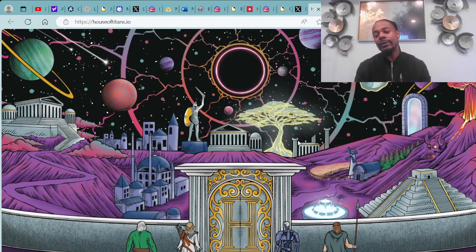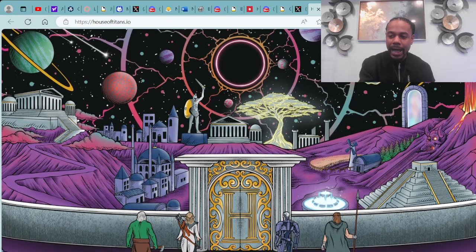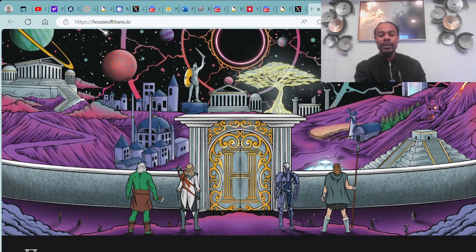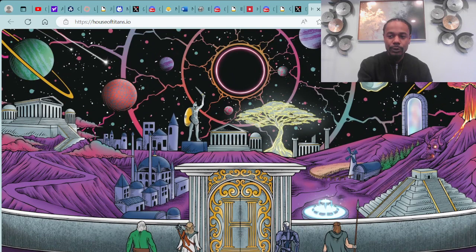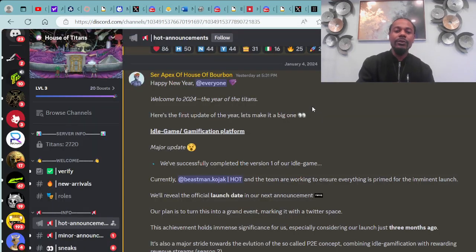This is actually one of my favorite NFT websites — it has a space theme and I'm definitely digging the vibes. Shout out to Mr. Apex over there in the House of Titans. Let's check out this update just put out yesterday from Mr. Apex: Happy New Year, welcome to 2024, the year of the Titans. Here's the first update of the year — idle game and gamification platform, major update.